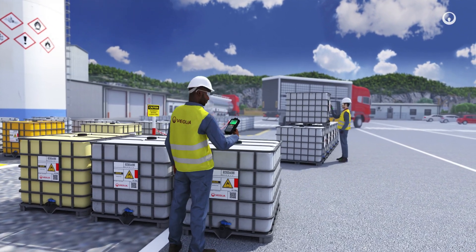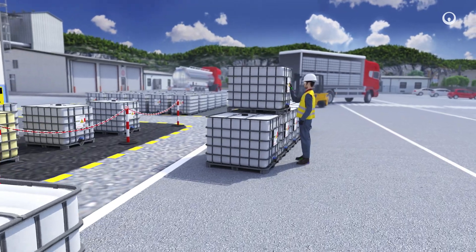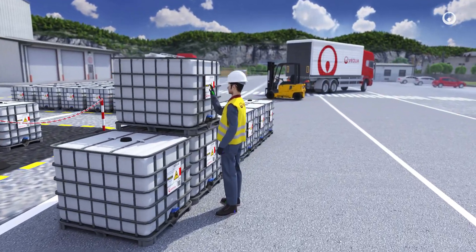A manifest makes it possible to track each of these stages. Waste is packaged and labeled to avoid any risk of cross-contamination.